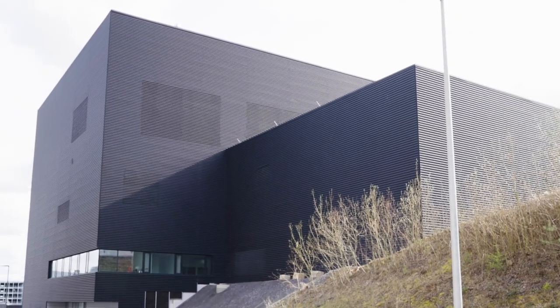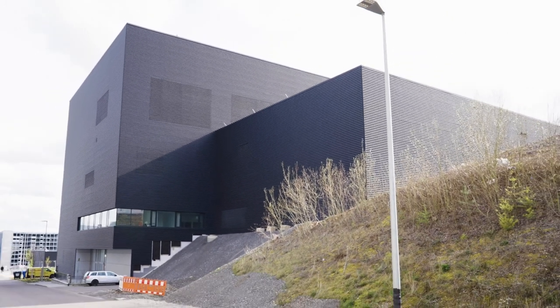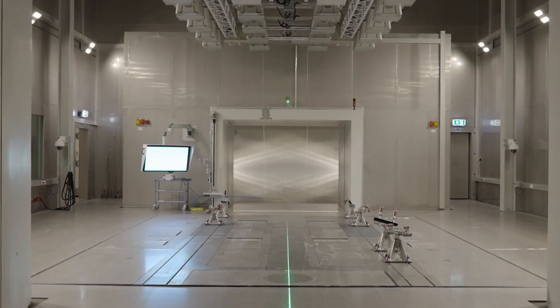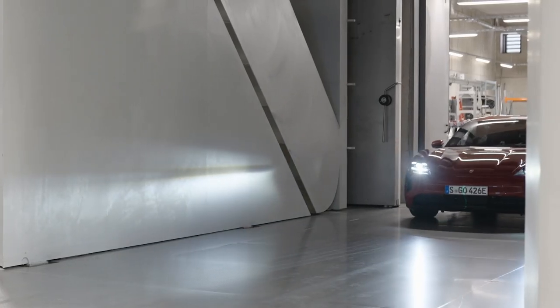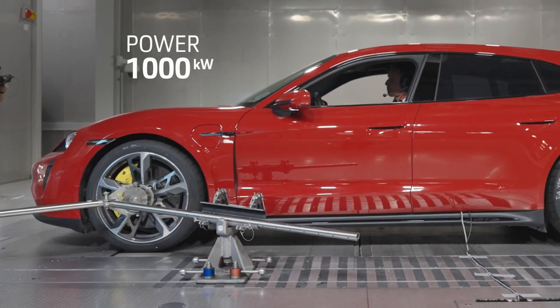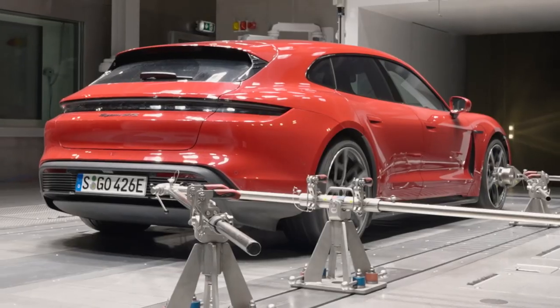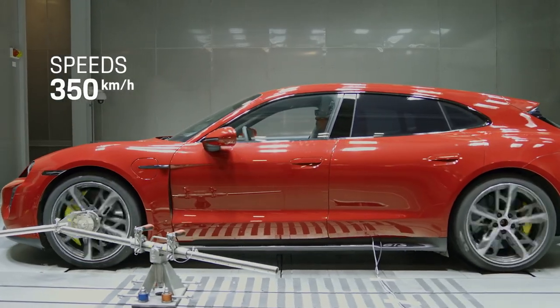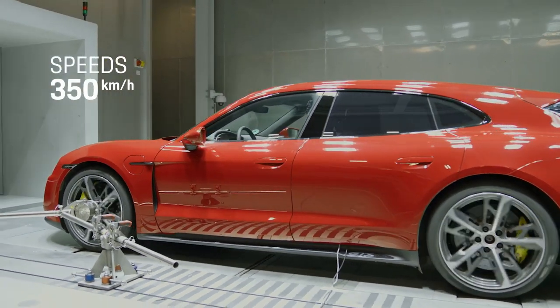The entire global climate can be simulated in this 30-meter high building in Vysok. Here in the wind tunnel, vehicles can be tested under the most extreme weather conditions. With a total output of 1,000 kilowatts and all-wheel drive compatibility, the rolling road enables the test rig to simulate road speeds of up to 350 kilometers per hour.